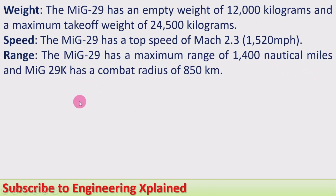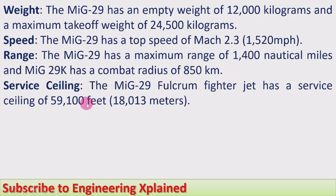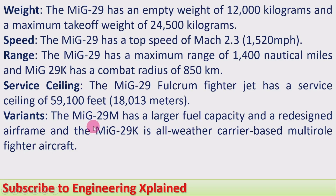The MiG-29K variant has a combat radius of 850 kilometers. Service ceiling: the MiG-29 Fulcrum fighter jet has a service ceiling of 59,100 feet, that is 18,013 meters.